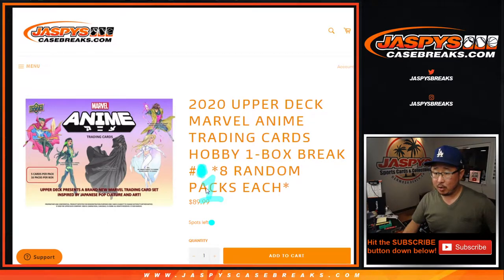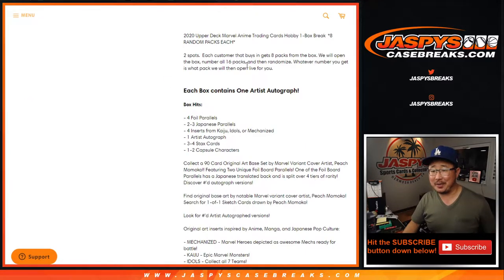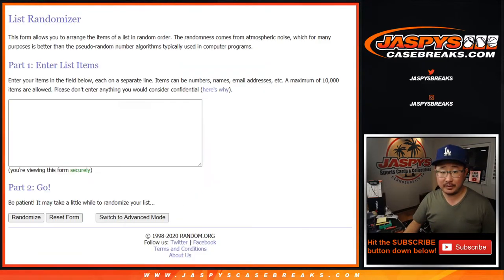This is a one-box random pack break number one. The next one is already in the store. Here's how we're going to do it: we only sold two spots, so each customer gets eight packs from the box we select. There are 16 packs per box. We're going to select a box from a fresh case, number the packs, randomize names, randomize numbers, and whatever packs you get is what we'll open for you.